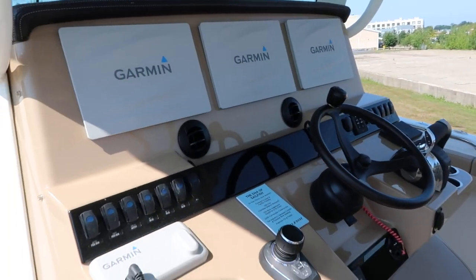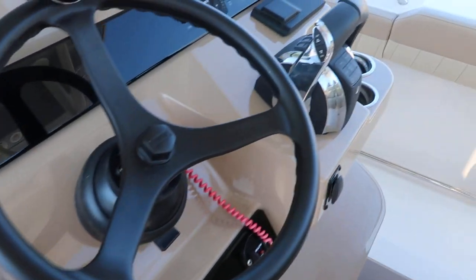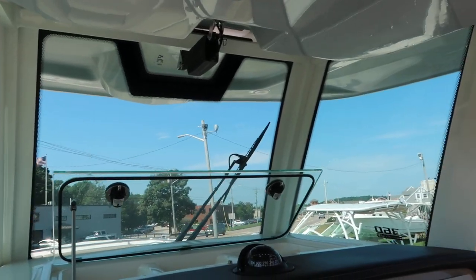This boat has three 12-inch Garmin touch screens and your joystick right here. Full glass is integrated into the hard top.